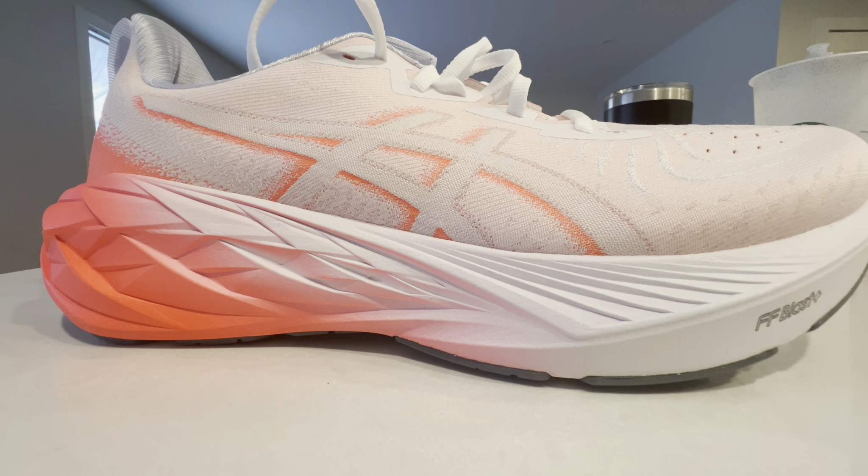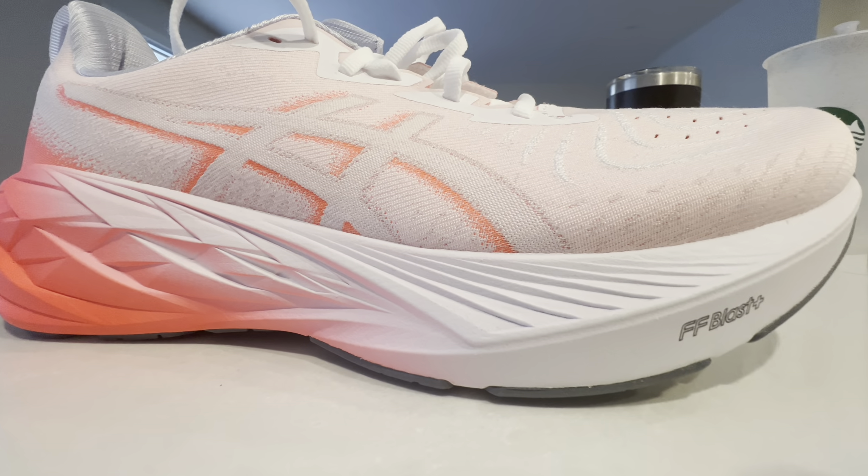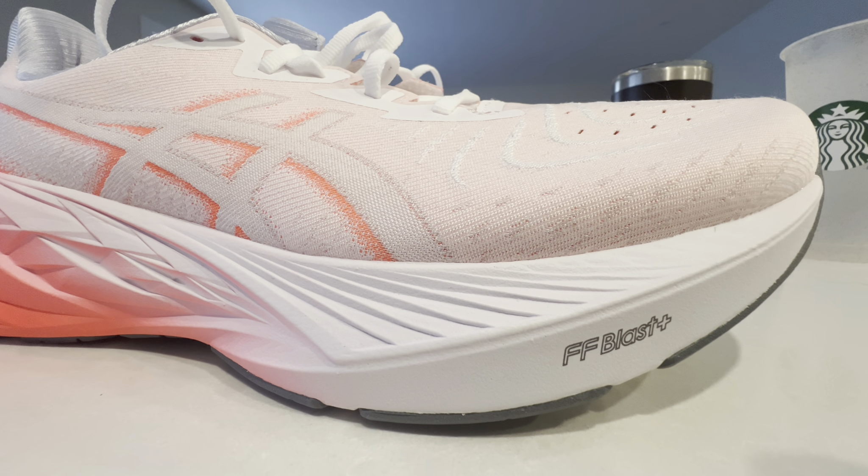Well hello everyone, Dog Walker Dave here. Today on the channel I will be giving you my review of the ASICS Novoblast 4. Just some disclosures: I purchased these with my own money. ASICS didn't send them to me. I purchased these from ASICS Canada and I've been using them for the last little while, and here's what I have to say about these road running shoes.